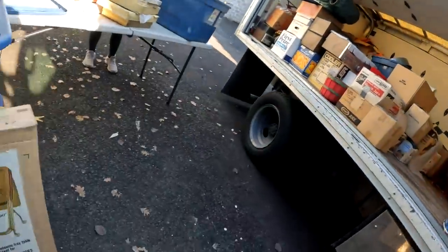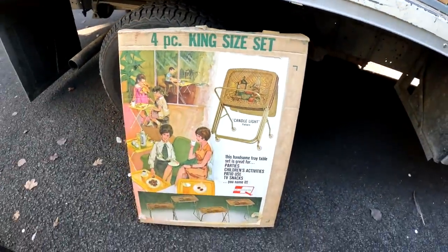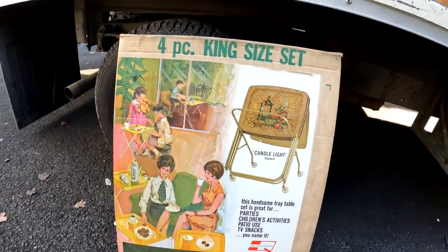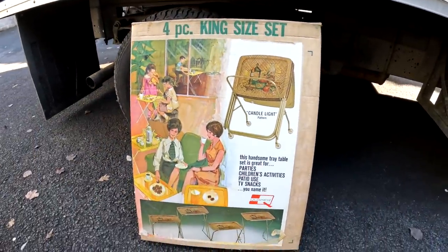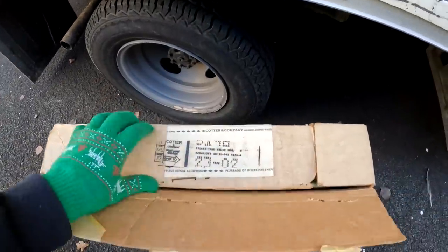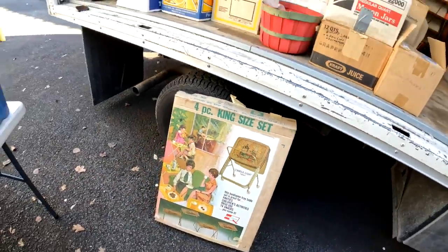Before I show the next tub, look at this — it's a four-piece set, all complete, brand new. I think it's from the 50s or 60s. Look at those trays — isn't that cool? It's all in there. This is a really cool set — you can't get this stuff much anymore. Somebody's gonna love it.